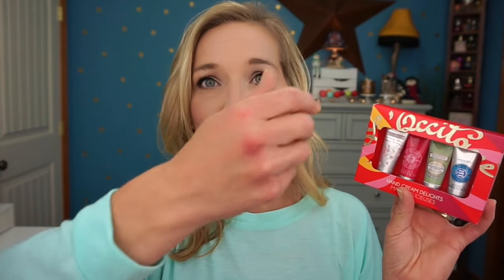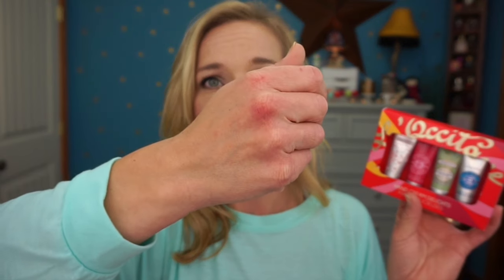Next I picked up the L'Occitane Hand Cream Delights — four little hand creams. I did take one out to smell and they're very light, not a strong scent. My hands get very dry, probably from washing them too much, so hopefully these will help.